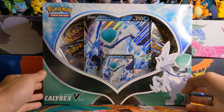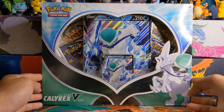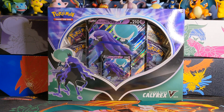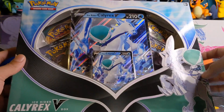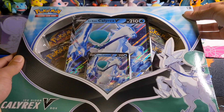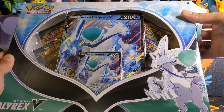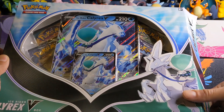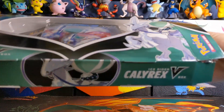What's going on everybody? I'm the Seaman and today we're going to be opening up this Pokemon Ice Rider Calyrex V-Box along with this Shadow Rider Calyrex V-Box. I'm going to start things off with the Ice Rider Calyrex V-Box because personally I like the Shadow Rider Calyrex more and I don't have either of these products. I think they are new.